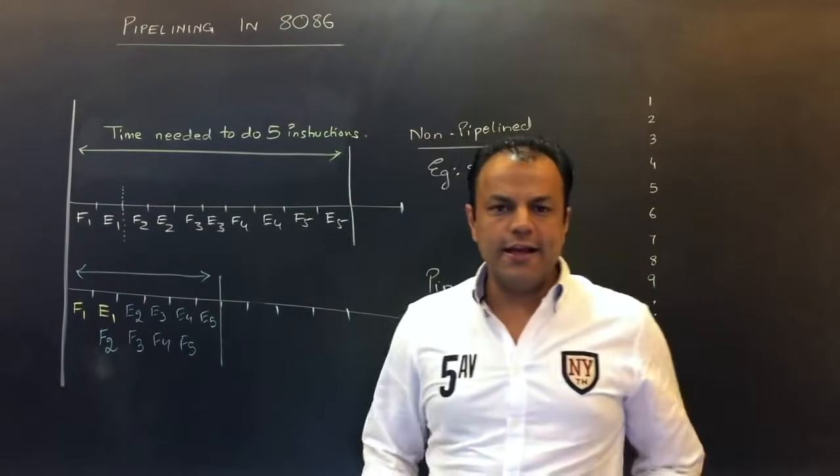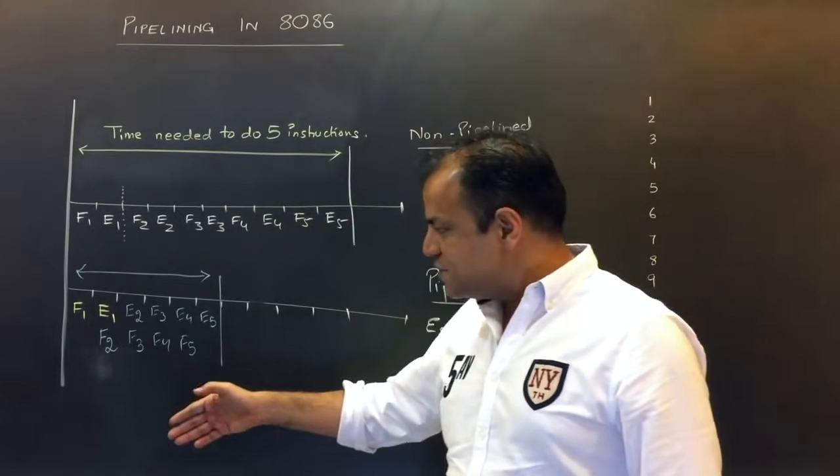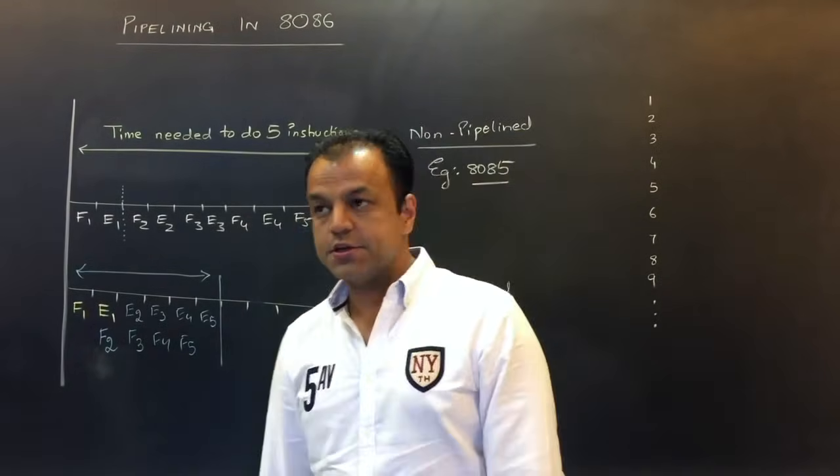So this is how pipelining in 8086 is defined. The formal definition: fetching the next instruction while executing the current instruction.